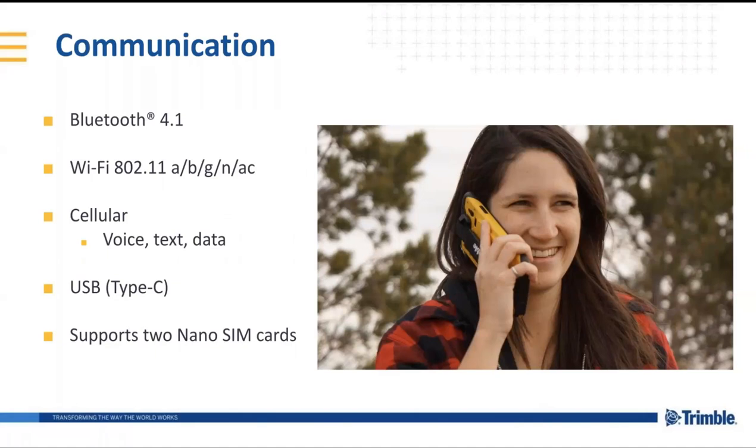From a communications standpoint, we do have the standard stuff: Bluetooth, Wi-Fi, cellular, LTE, and USB Type-C for charging and for data. We also support two nano SIM cards, so if for some reason you need to be on two different networks — maybe because where someone is traveling for work it's cheaper to add another SIM and get on a local network — it has the capability to support both.